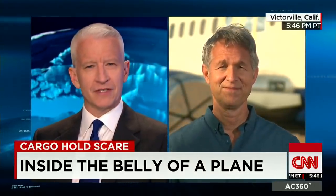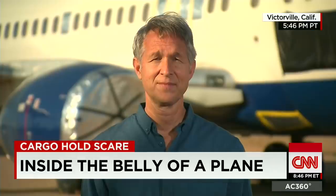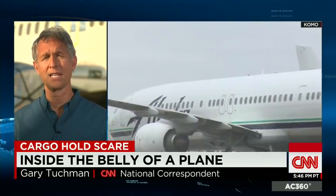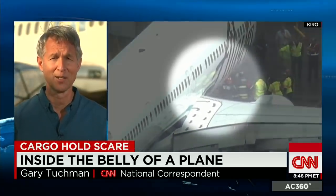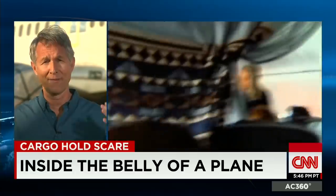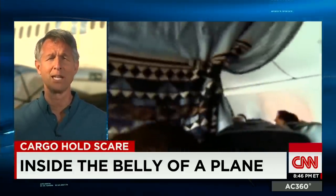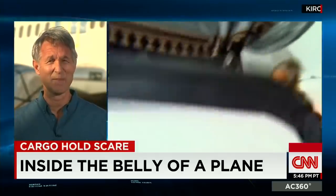Gary joins me now. Passengers said they heard screams coming from the cargo area. Do you know if a passenger could have heard you? The answer is yes, and we know that firsthand, because we relegated our producer, Isha Strada, to a first-class seat on the plane while I was doing the demonstration, and he heard me louder and clearer than the mechanic did in the cockpit. The main reason for that is I was directly under first class. But on a real flight, you also have pilots who are wearing headphones and talking — they're busy — so it may be more likely that a passenger in the front of the plane would hear knocking. So if you hear knocking or screaming and you're a passenger, it's probably best that you tell somebody about it.